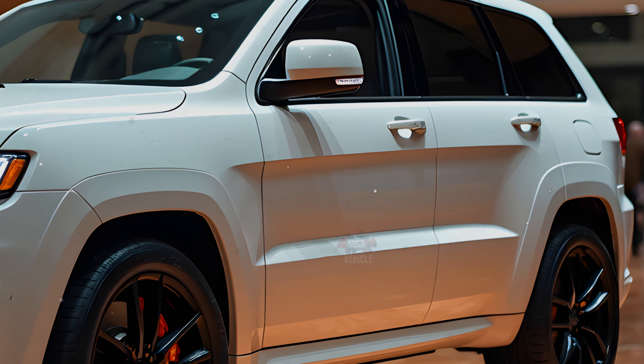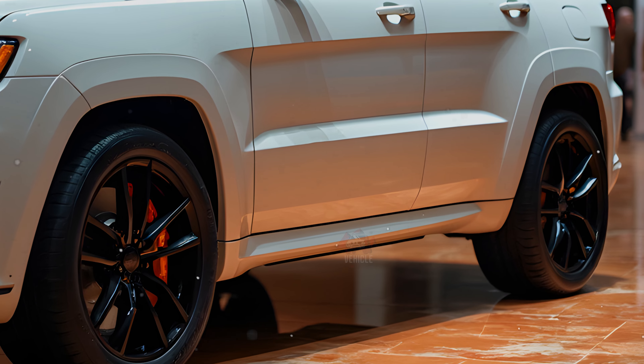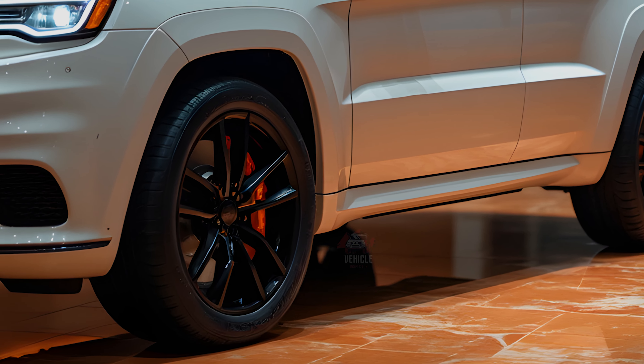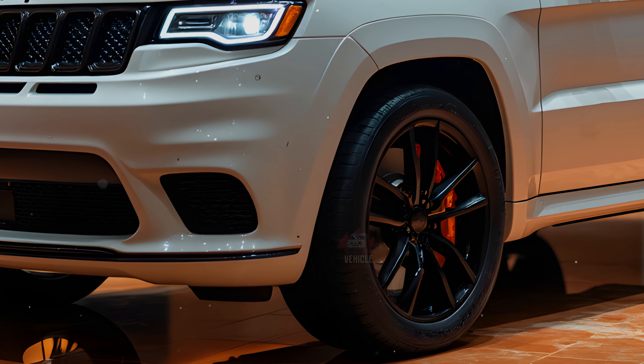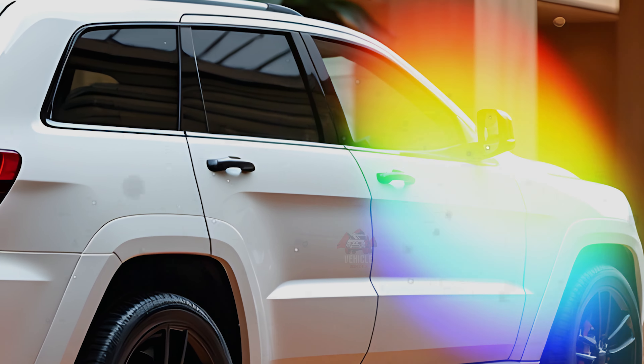The 2025 Grand Cherokee brings updates primarily in its engine offerings and technology, retaining its classic off-road capability while adding modern refinements. The most notable change is the introduction of high-performance variants, like the SRT with a 6.4-liter V8 Hemi producing 475 horsepower.